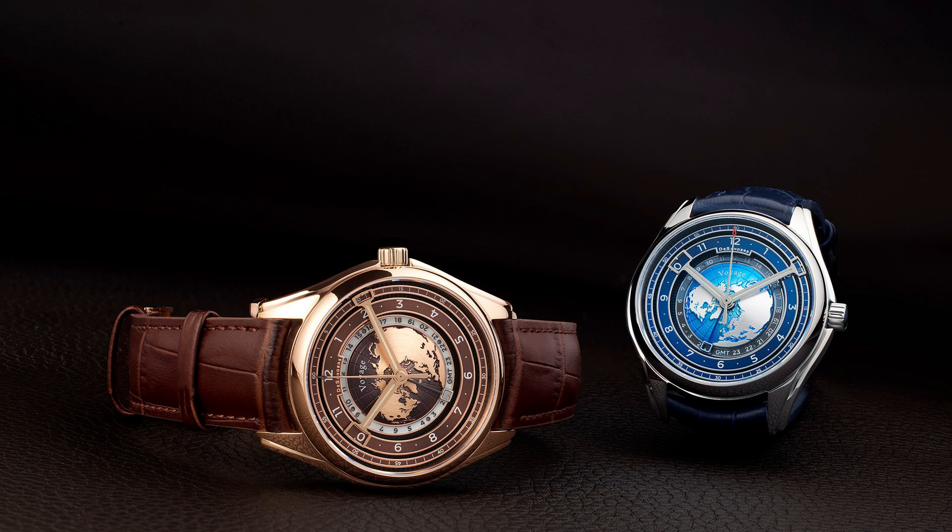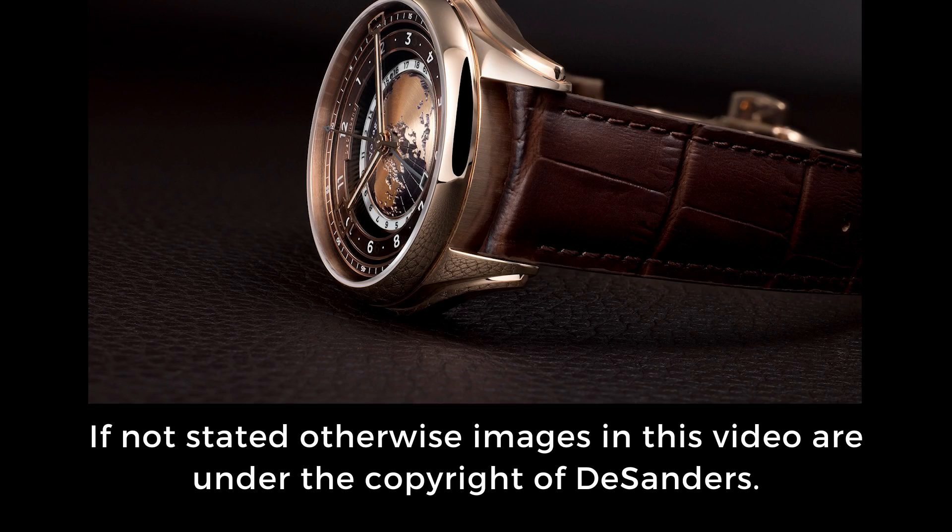Conclusion: certainly something special that deserves our attention. I'm not sure if some aspects would work for me personally, but that's of course not really relevant when it comes to taste. So let me know what you think about those windows — yes or no? And with that question, allow me to close this episode. Ladies and gentlemen, thank you very much and see you next Monday.